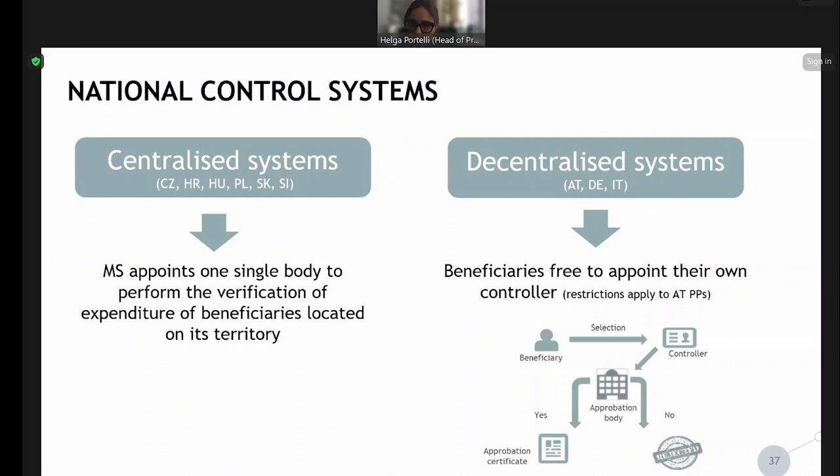When it comes to the national control systems, it is important that you start making contact with your control bodies early. Any questions on eligibility or how to report certain things can be directed to the controllers from the very beginning. Having this communication exchange from the start is quite vital.